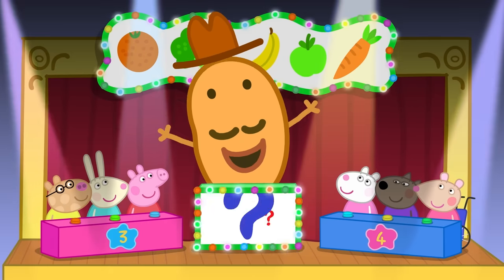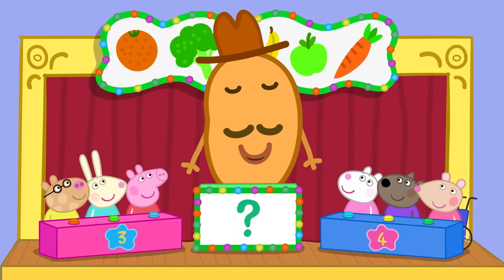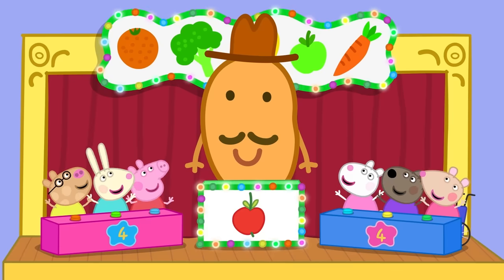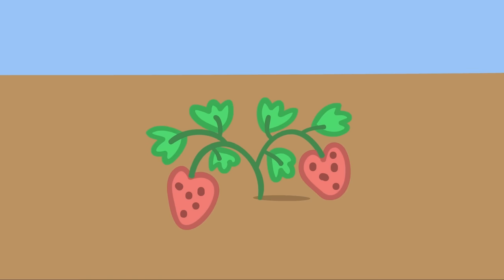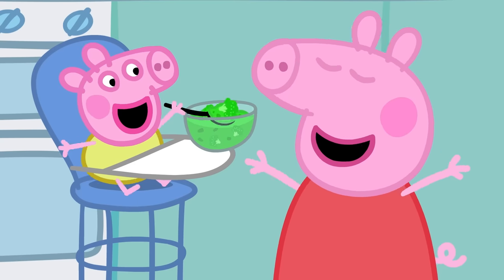Well done! And now for a special bonus question! Which fruit is round, can be red or green, and grows on a tree? That's right — an apple! Great work, well done! You've just learned about different types of fruits and vegetables and how some of them grow. What's your favourite fruit and vegetable? Why don't you try something new?